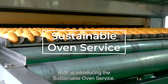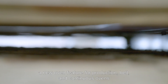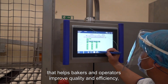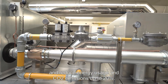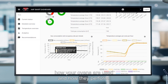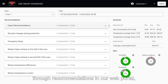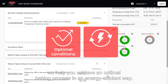AMF is introducing the Sustainable Oven Service, a new oven feature for production, belt, and continuous ovens that helps bakers and operators improve quality and efficiency and reduce energy use and CO2 emissions up to 20%. The Sustainable Oven Service continuously monitors how your ovens are used and how they perform. Through recommendations in our web portal, we help you achieve an optimal baking process in an energy-efficient way.